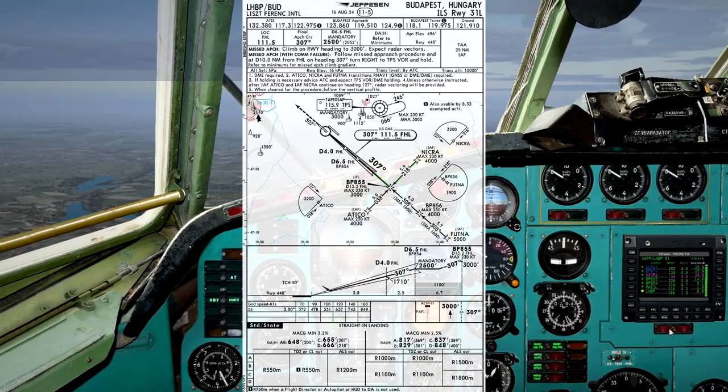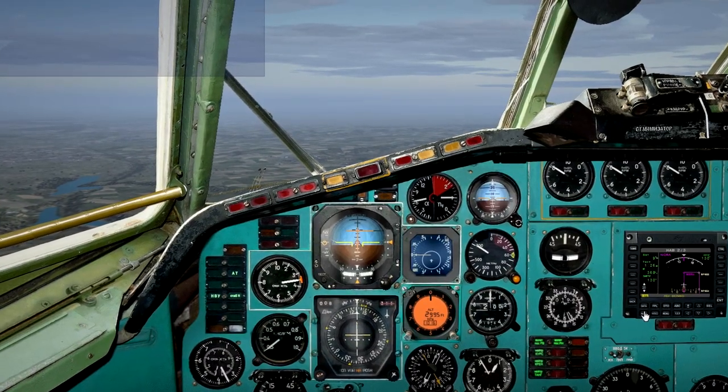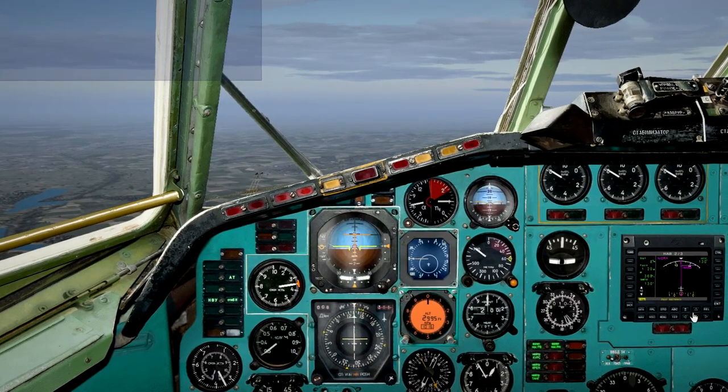Hilo 18 November 4-0-0-1, cleared ILS runway 3-1 left approach via November India Charlie Romeo Alpha transition. Maintain 3-thousand until established. Tower on 1-1-8-1-0. Hilo 18 November 4-0-0-1.